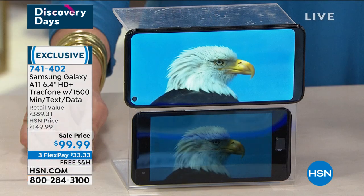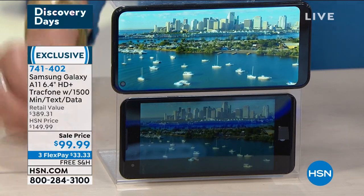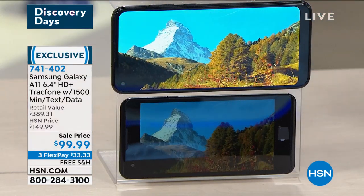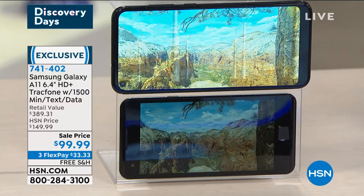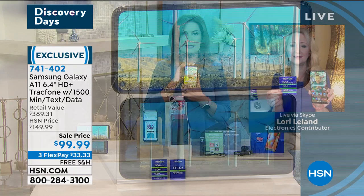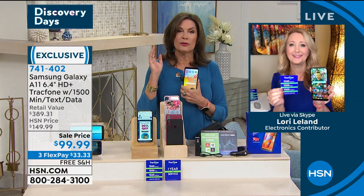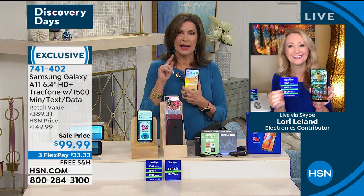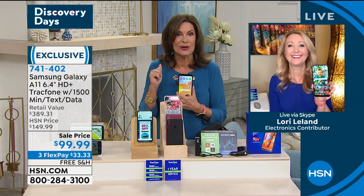This is the 6.4-inch edge-to-edge infinity display — basically a Samsung TV in the palm of your hand. Look at the difference — it is such a great buy today. Retail value edging up to almost $400. Three flex payments, free shipping and handling, biggest screen we offer, one of the best-known technology companies in the world, one of their newest models. Laurie, thank you. Coming up next hour, we have the Amazon Echo Show.